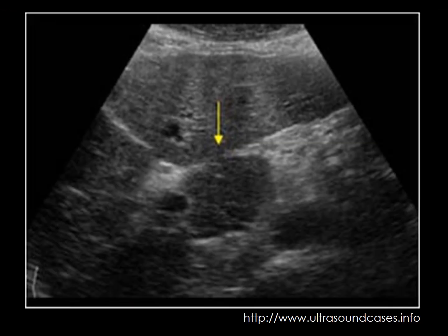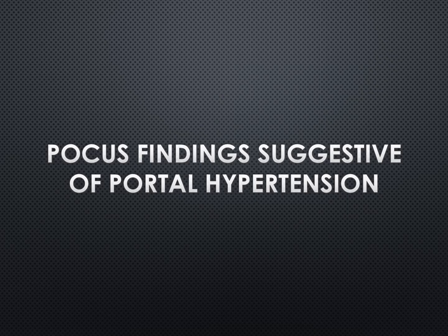Other findings you might see in a cirrhotic liver is a hypertrophied caudate lobe. Normally in cirrhosis, the right lobe of the liver will atrophy and become very small and shrunken. However, the caudate lobe may actually hypertrophy instead. This is due to the dual blood supply that the caudate lobe receives — it gets blood supply from both the right and left hepatic artery and right and left portal vein. That's it for POCUS findings of liver cirrhosis.